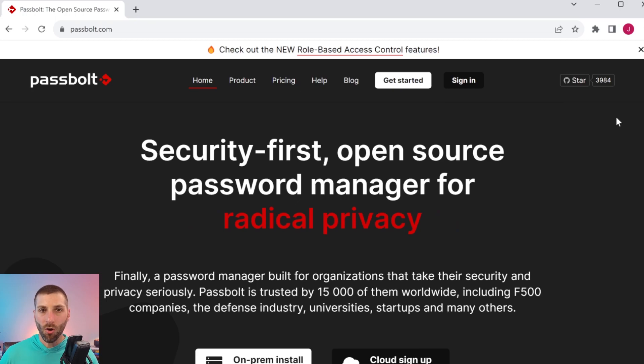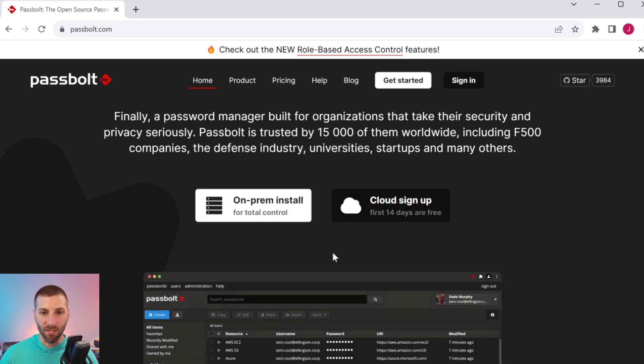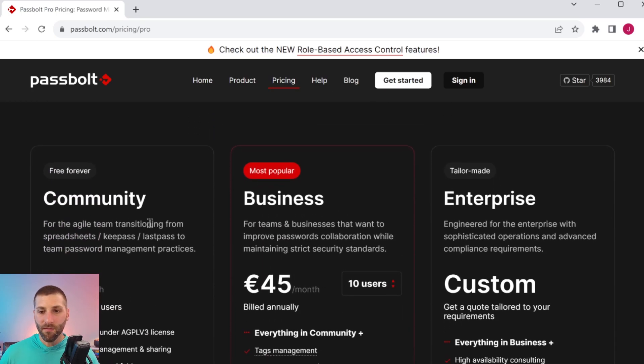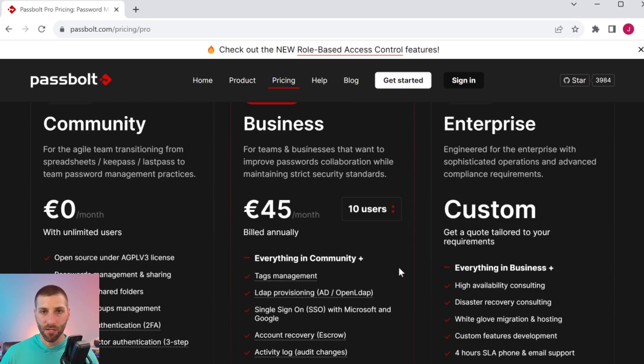Whichever path you decide to take, go over to passbolt.com to see the different options available, whether it's an on-prem install or a cloud signup, which you can get 14 days for free. Pricing is different between the self-hosted and cloud-based options. They have three versions: a community version which is free, a business version which is paid per user, and an enterprise version where you'll need to talk to someone. The real differences between community and business are enterprise-wide features like LDAP, single sign-on, account recovery, and a full activity log.